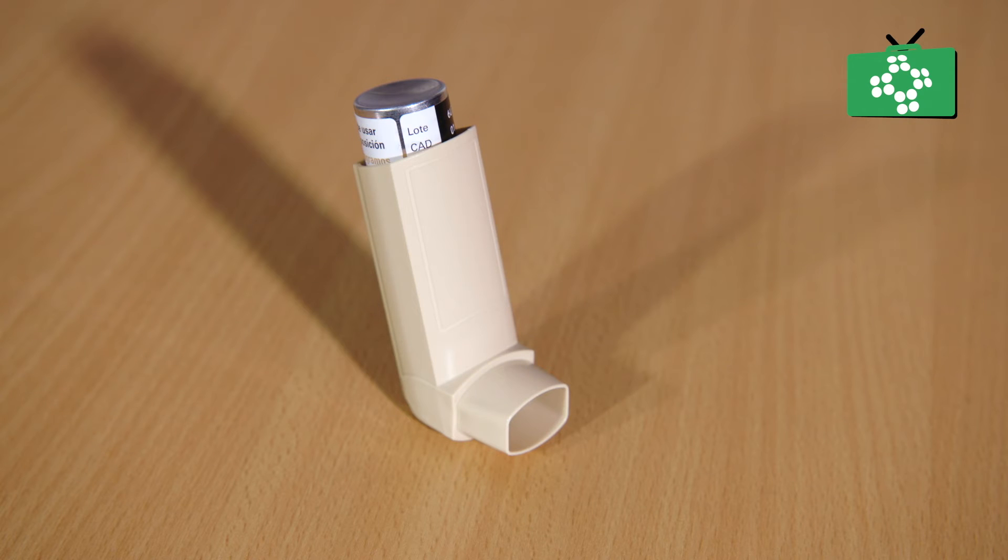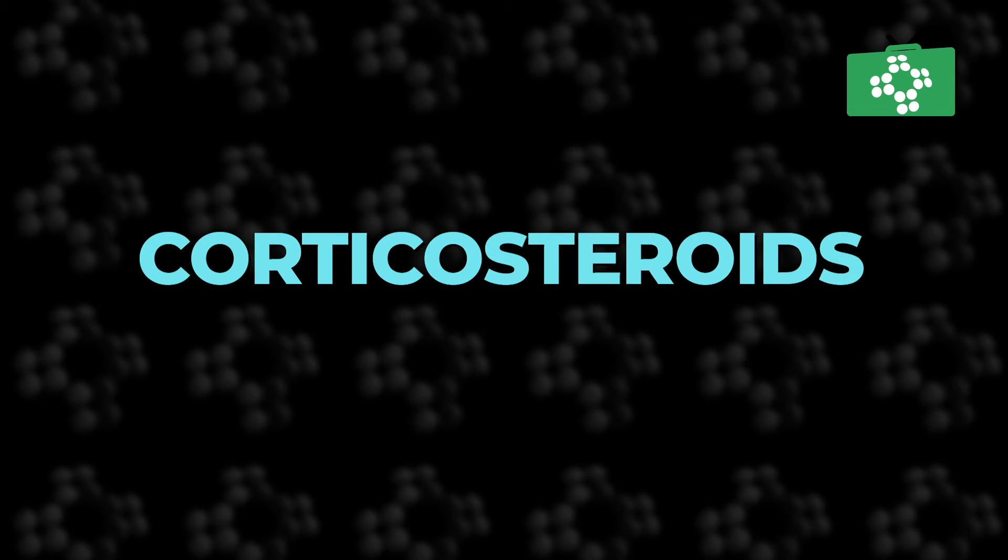The medication found in the preventative inhaler is a type of medication called corticosteroids. Every single person produces their own corticosteroids; however, inhaling the medication will have different effects to how the body normally uses it.